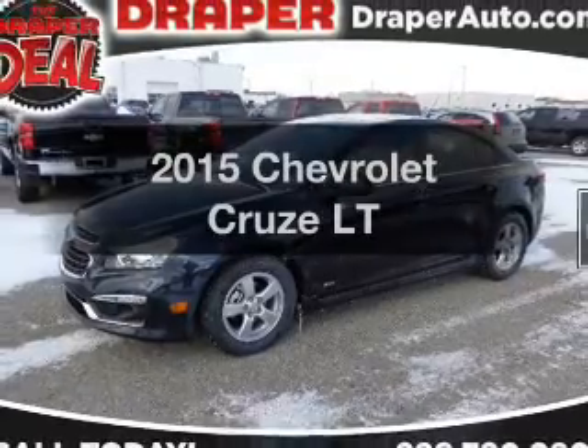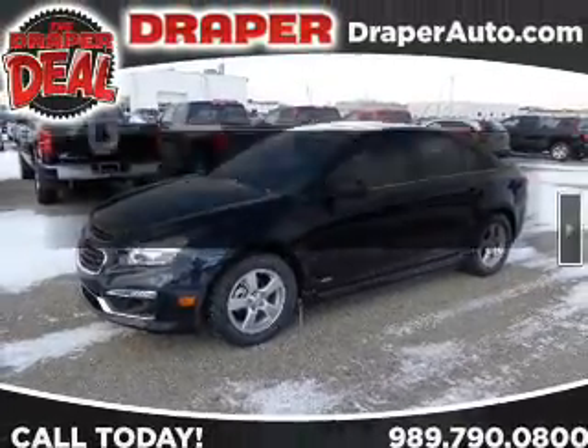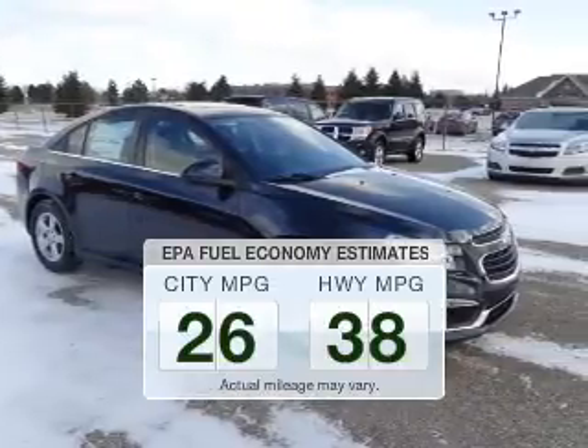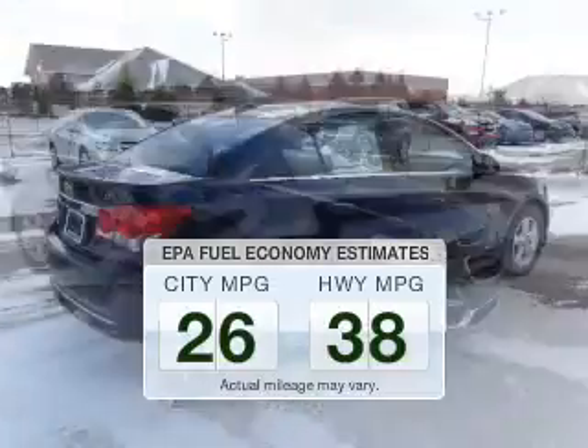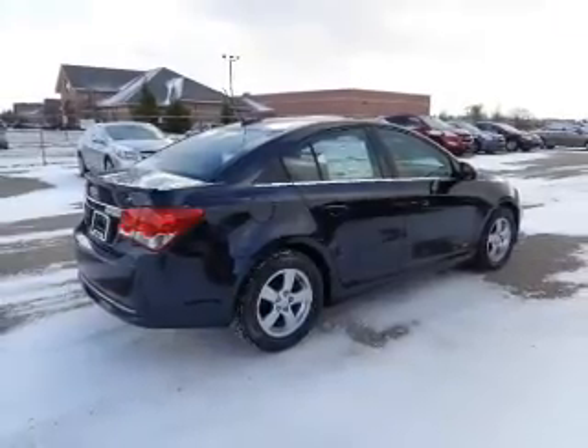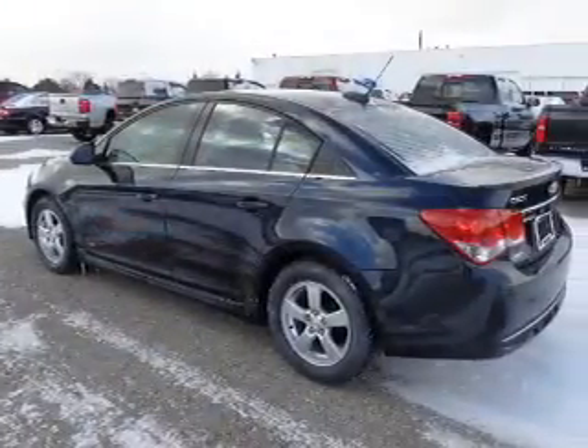If you're looking for an automobile with great attributes, look no further. Save your money. Make less trips to the gas station to fill your gas tank when driving this fuel-efficient vehicle. The powertrain includes front-wheel drive with a reliable engine that responds smoothly to its automatic transmission.